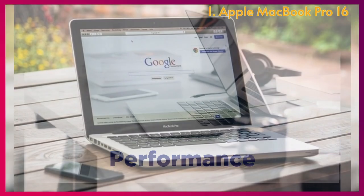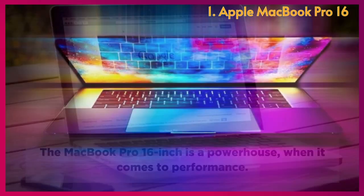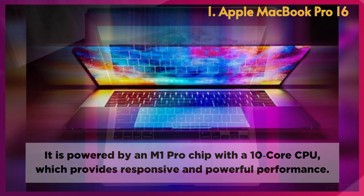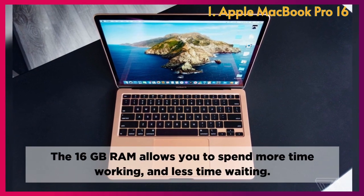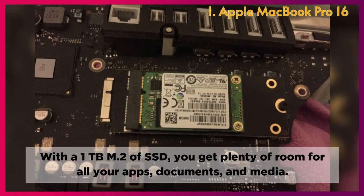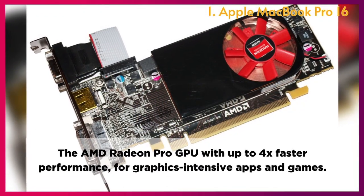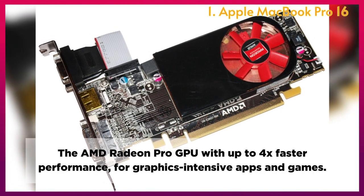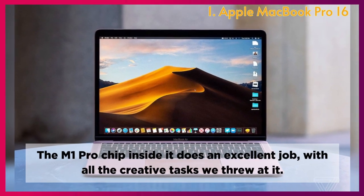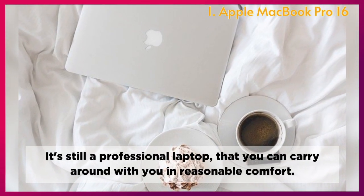Performance: The MacBook Pro 16-inch is a powerhouse when it comes to performance. It is powered by an M1 Pro chip with a 10-core CPU, providing responsive and powerful performance. The 16GB RAM allows you to spend more time working and less time waiting. With a 1TB M.2 SSD, you get plenty of room for all your apps, documents, and media. The AMD Radeon Pro GPU delivers up to 4x faster performance for graphics-intensive apps and games, and the M1 Pro chip does an excellent job with all creative tasks.